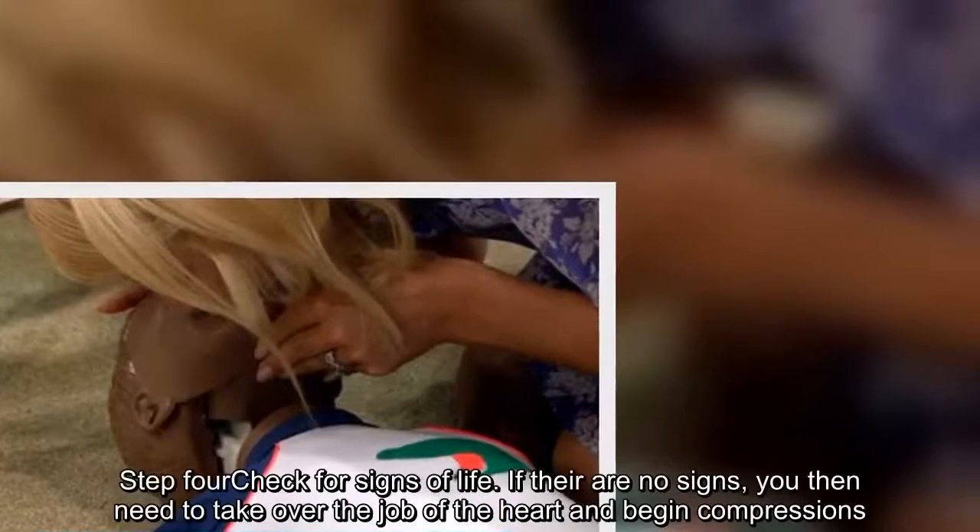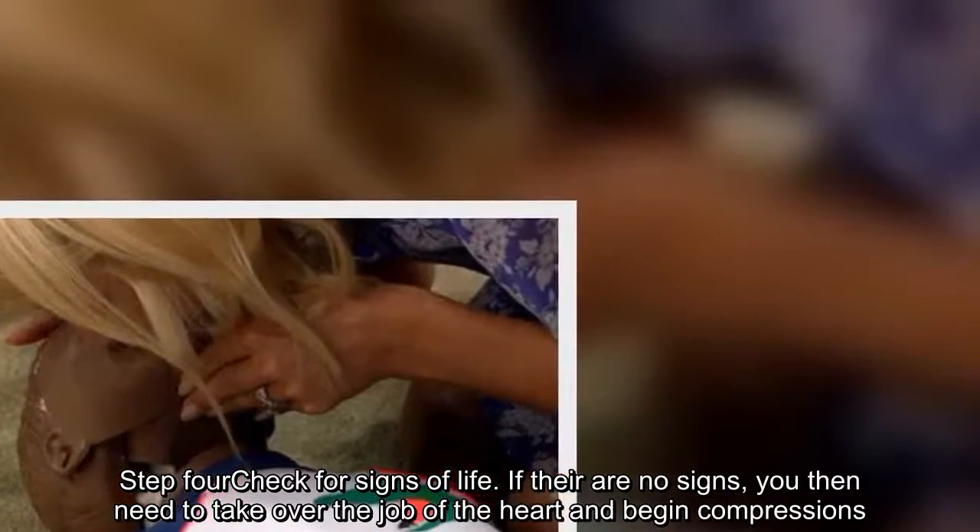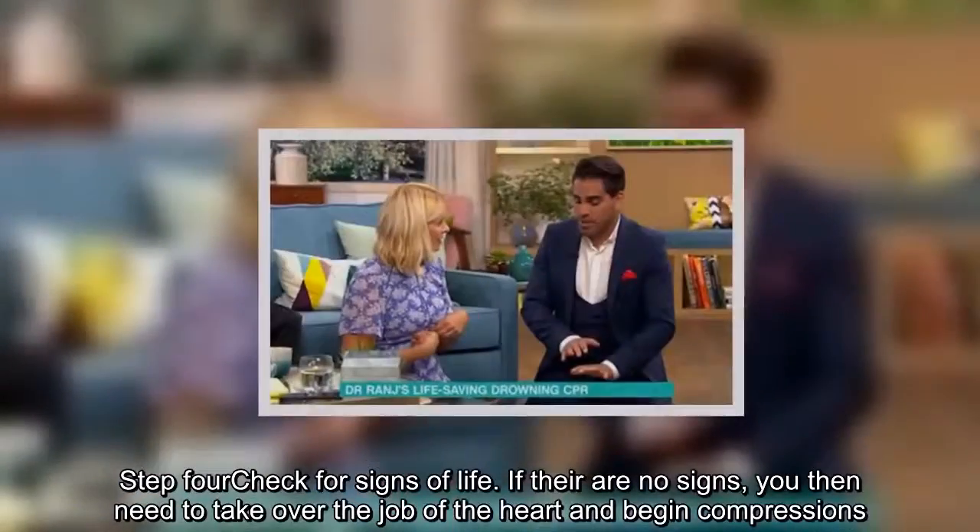Step 4: Check for signs of life. If there are no signs, you then need to take over the job of the heart and begin compressions.